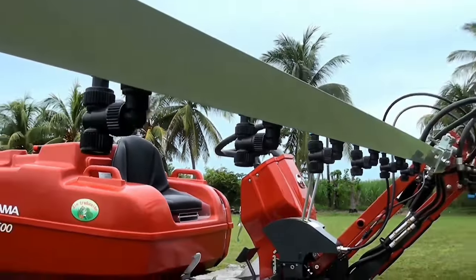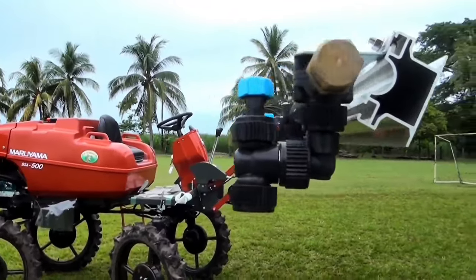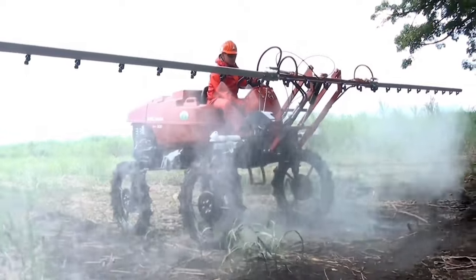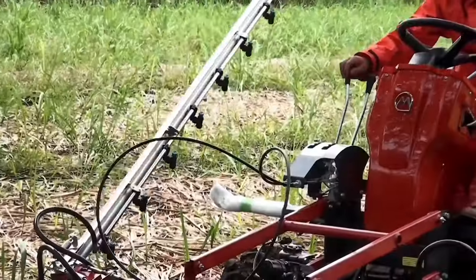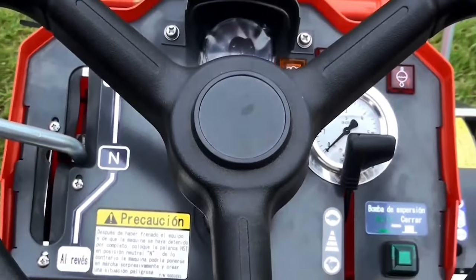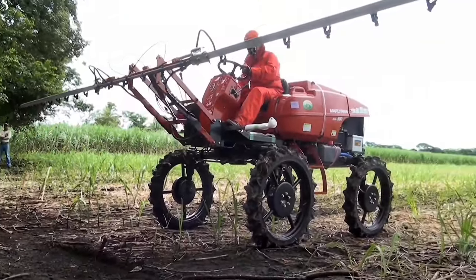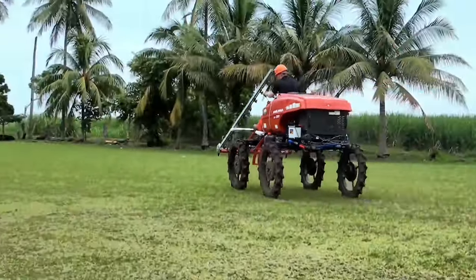With an impressive spray width of 7.8 meters, it can efficiently cover large areas, enhancing productivity in agricultural operations. The BSA 500 also features a high-clearance design, with a clearance of 800mm, allowing it to navigate uneven terrains and crops with ease. This combination of specifications makes the Mariama BSA 500 a versatile and reliable choice for farmers looking to achieve precise and thorough crop protection in their fields.